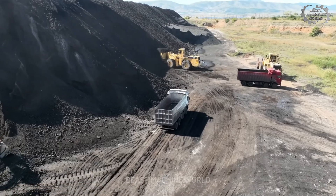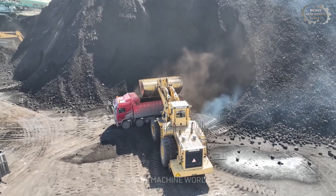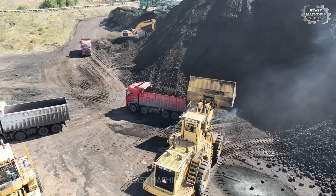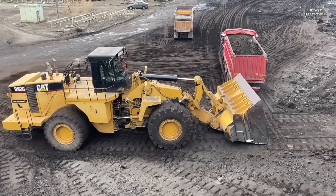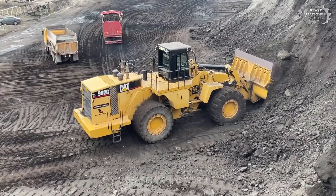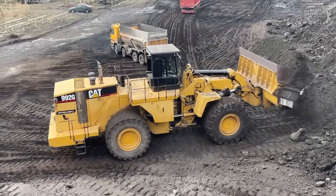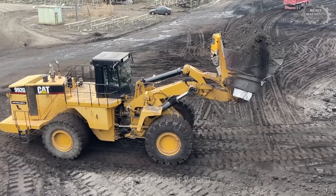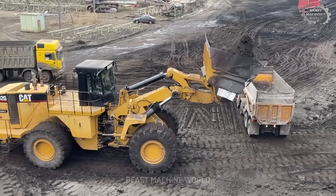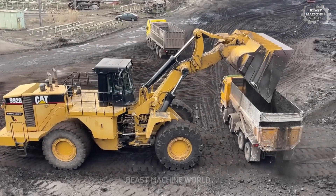Have you ever seen a machine that can swallow a mountain of coal and fill up a massive truck with just one scoop? Welcome to the world of extreme power. This is the Caterpillar 992G wheel loader — the true king of coal loading operations. First introduced in the late 1990s, the 992G is one of Caterpillar's most powerful heavy-duty wheel loaders, purpose-built for high-volume material handling in rugged mining environments.